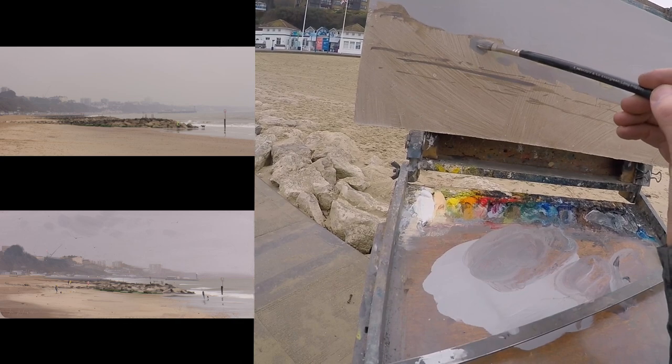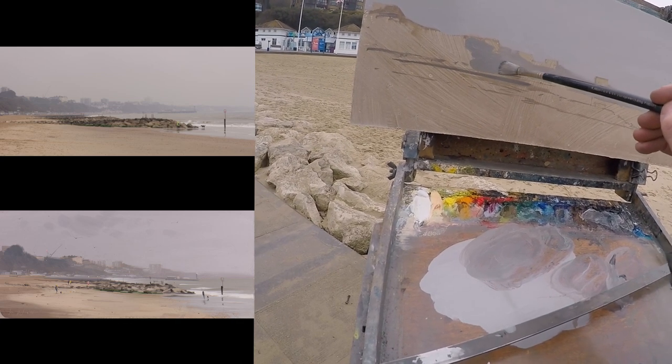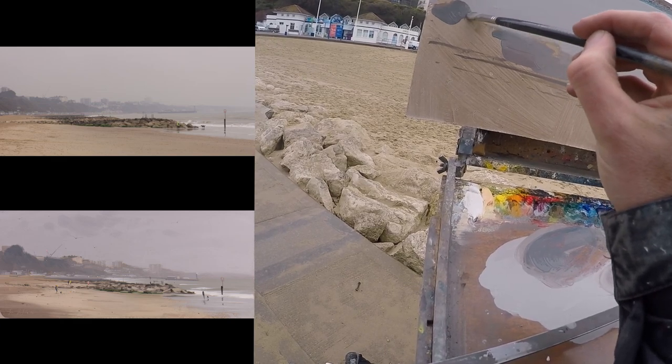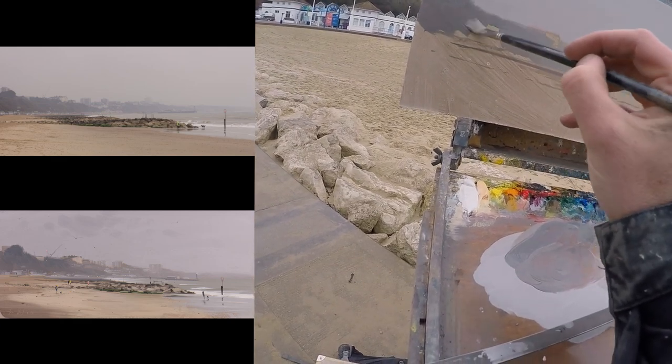Number ten, painting things as a collection of tones and hues rather than the object from memory. Number eleven, painting people. Number twelve, brush stroke direction and why it matters. Number thirteen, knowing when to stop.